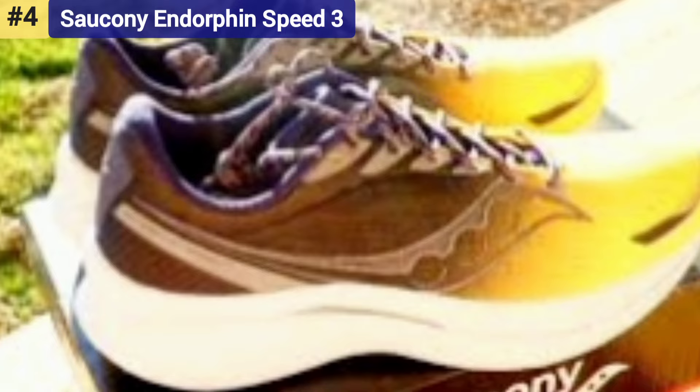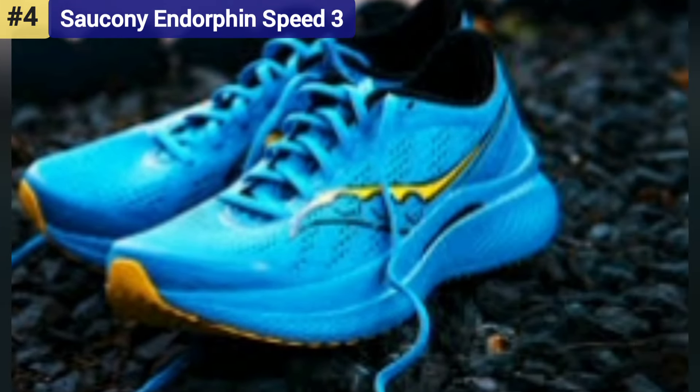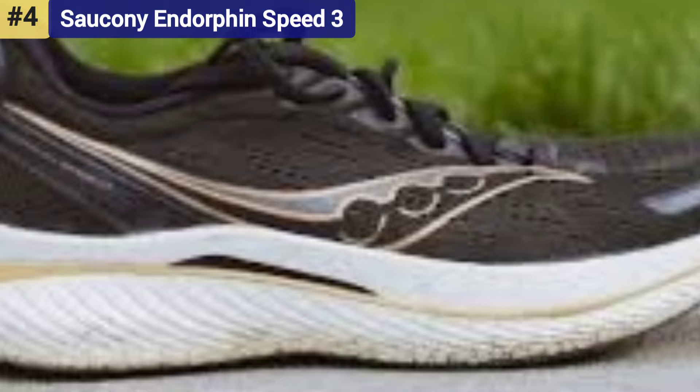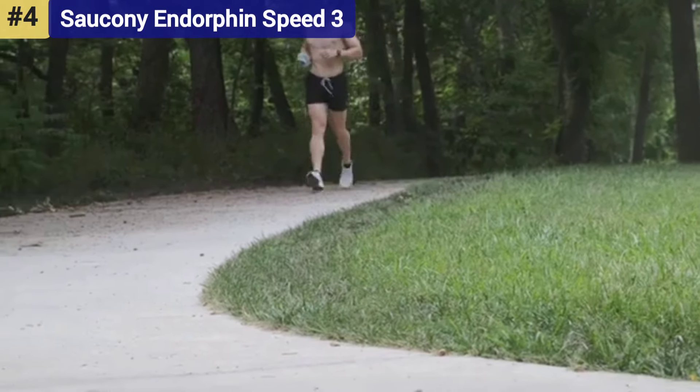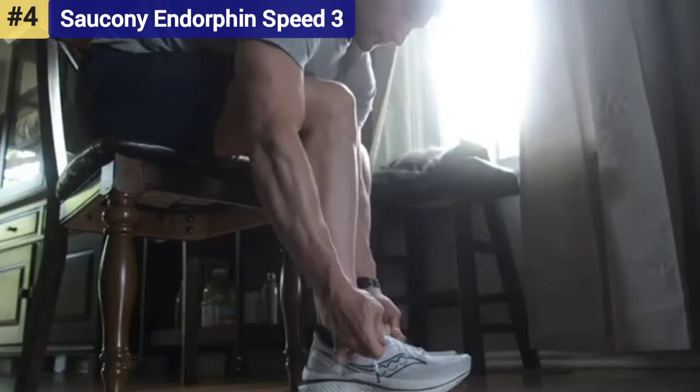Number 4: Saucony Endorphin Speed 3. Carbon fiber shoes are great and all, but are they pricey. If the thought of dropping $225 or more for a pair of running shoes makes you cringe, this Saucony speedster is for you.